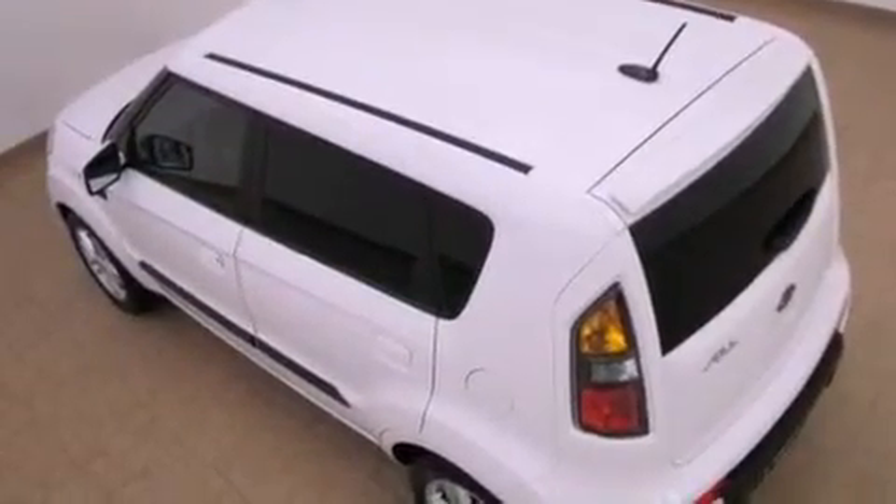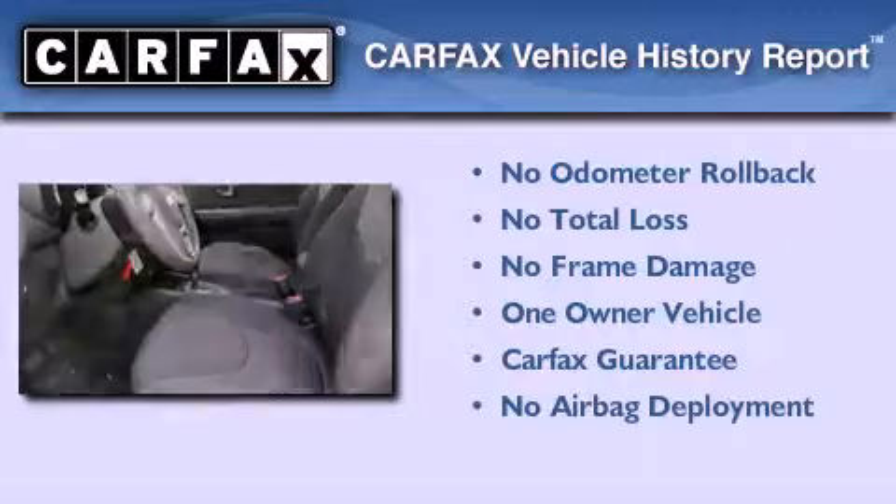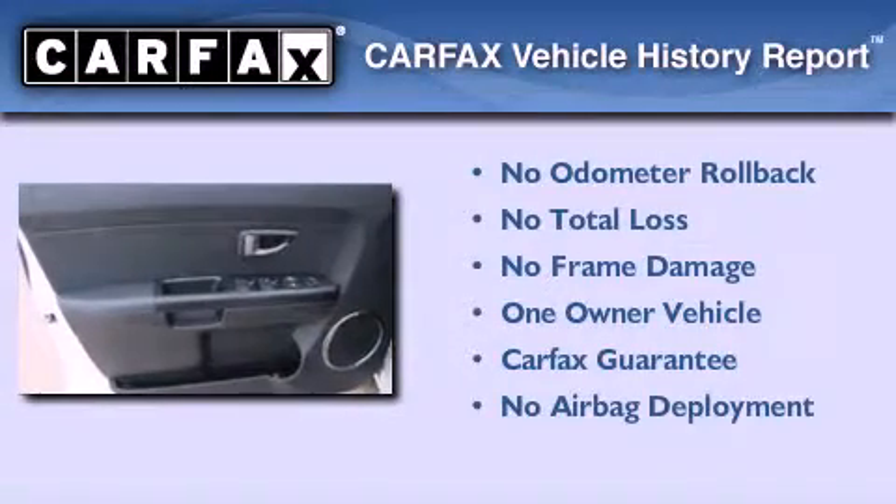With an EPA estimated rating of 30 miles per gallon on the highway, this vehicle is clearly a fuel efficient choice. This Kia has had only one owner and it qualifies for the Carfax buyback guarantee.